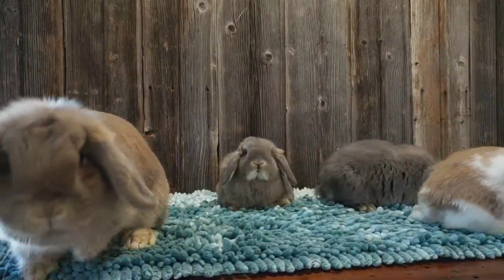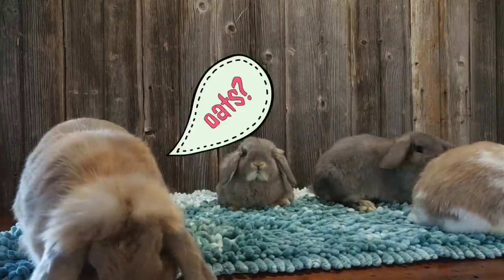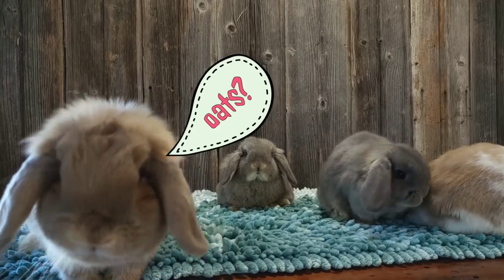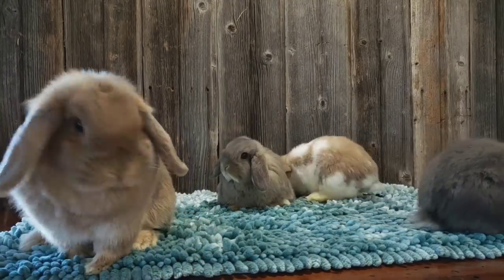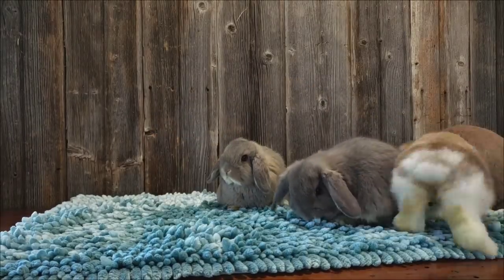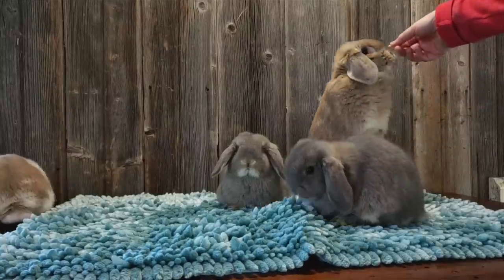Cora is wondering if I brought any treats with me, and I did. Oats are definitely one of their favorite treats, aside from leafy greens and herbs. They will do tricks for them.